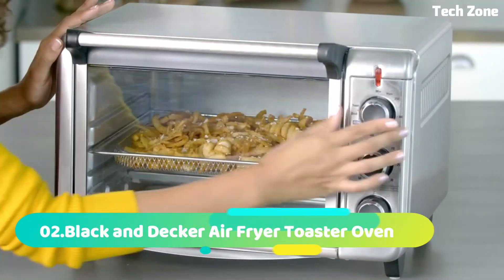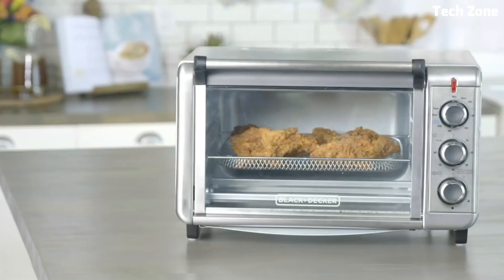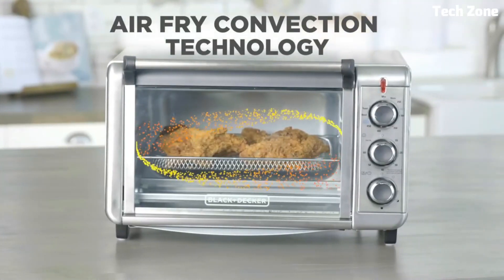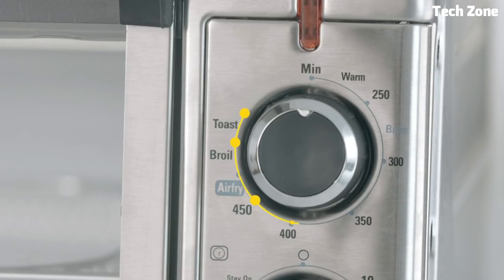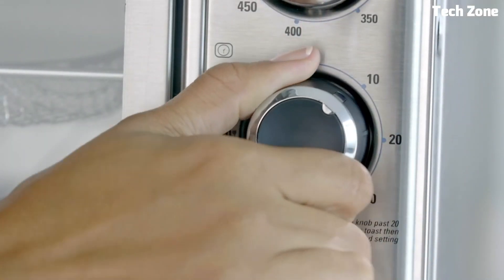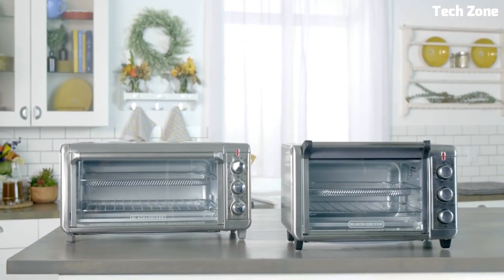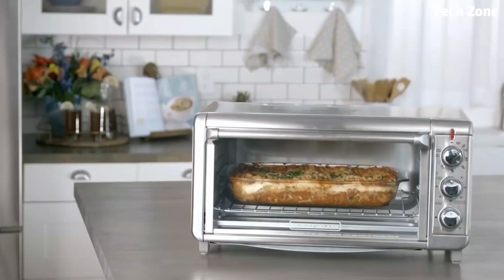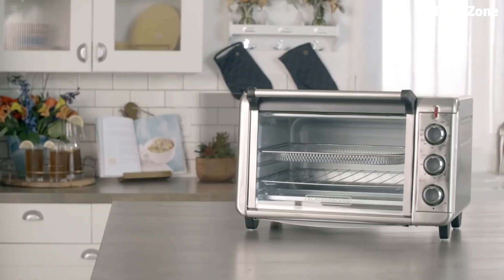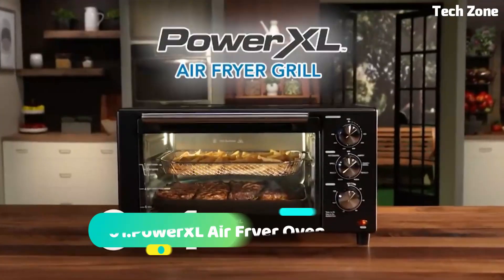Number 2: Black & Decker Air Fryer Toaster Oven is a versatile kitchen essential that combines the benefits of an air fryer and a toaster oven in one. With a spacious interior, it accommodates a variety of meals, from toasting bread to air-frying crispy snacks. Its convection technology ensures rapid and even cooking, while the adjustable temperature and timer settings offer precise control. The air-frying functionality delivers healthier results with little to no oil, creating crispy textures. The sleek design fits well on countertops, and the removable crumb tray simplifies cleanup. Experience efficient cooking with the convenience of a toaster oven and the health benefits of air-frying, all in one appliance.